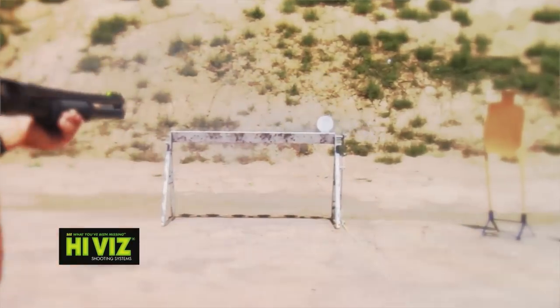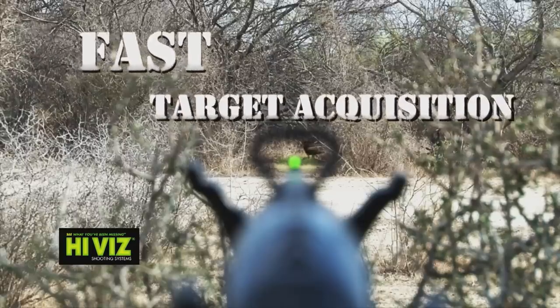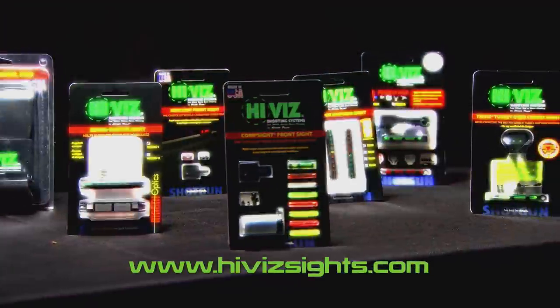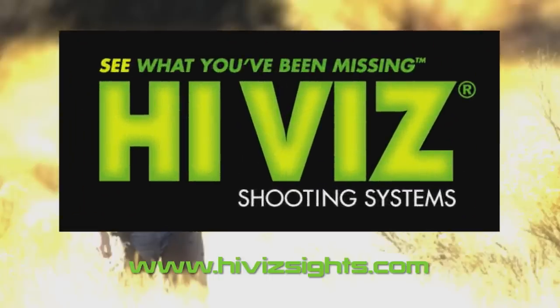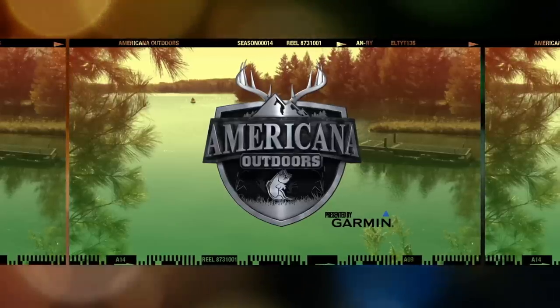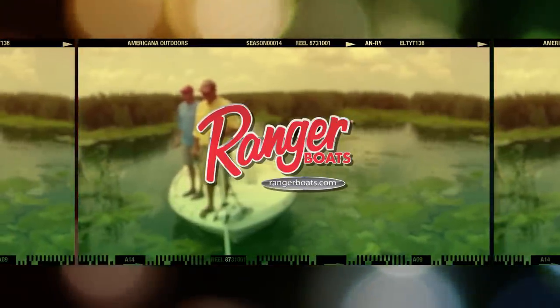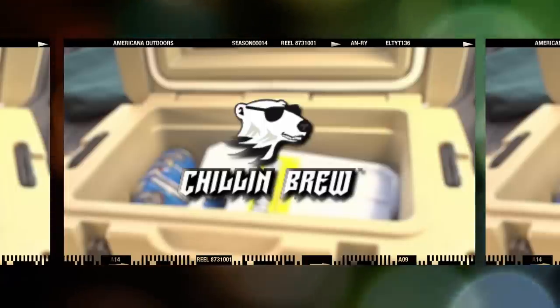Experience Hi-Viz — a brighter sight picture than standard sights, giving you an immediate, more successful shooting performance. Hi-Viz lets you see a dramatic contrast between the target and the barrel for a more intuitive aim that delivers instant results. Our light pipes come in a variety of shapes, sizes, and colors designed to be seen in a variety of conditions. With our broad line of sights, you'll see your marksmanship dramatically improve, bringing more fun and confidence into every shooting experience. Shoot more accurately — choose Hi-Viz. Americana Outdoors is also brought to you by Ranger Boats, Yamaha Marine, and Arctic Ice Chillin' Brew.